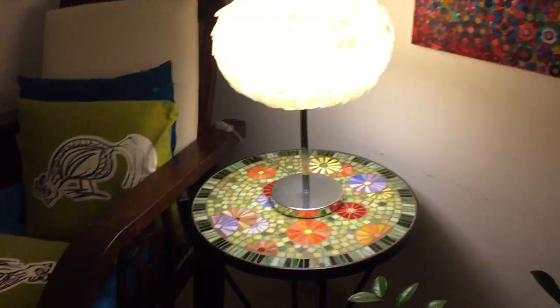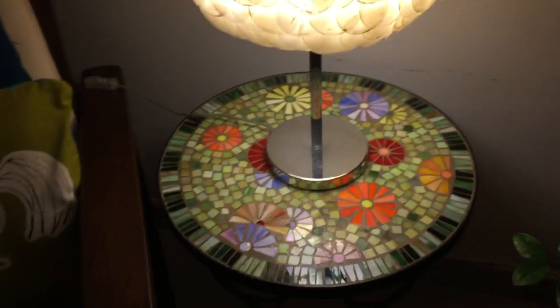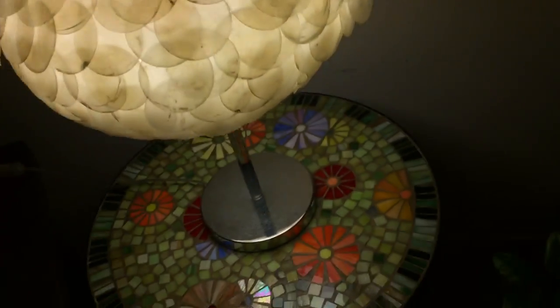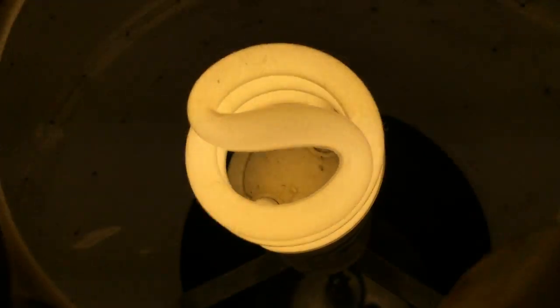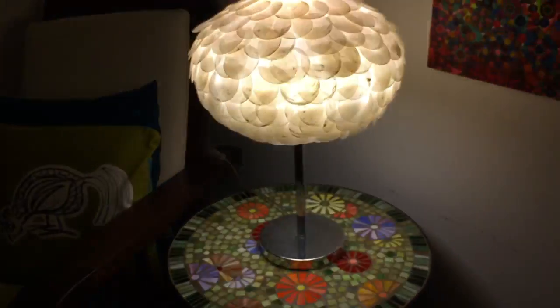Normally we keep the chandelier over there turned on and we just keep lamps on. This light and that light are not normally turned on unless we're doing stuff there. Over here, this lamp is pretty much always on when it gets dark. Over here we've got this chandelier thing which we don't use much.